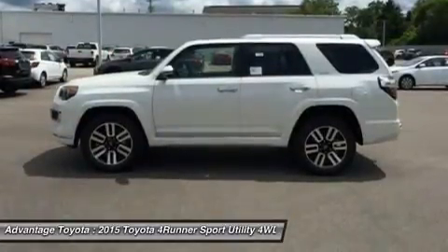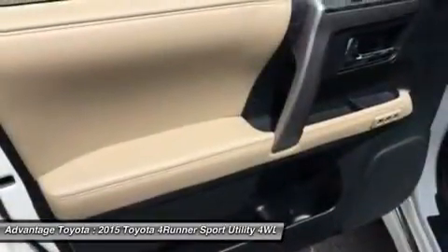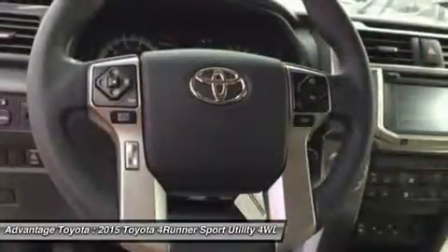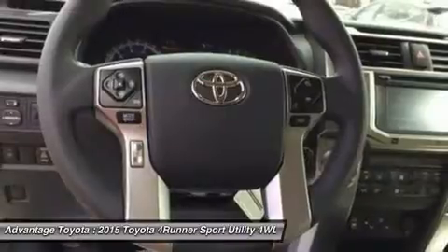Access to the rear cargo is through a single-piece liftgate with a unique power rear window. For transporting your gear, it can hold an impressive 47.2 cubic feet of cargo when the rear seats are up.